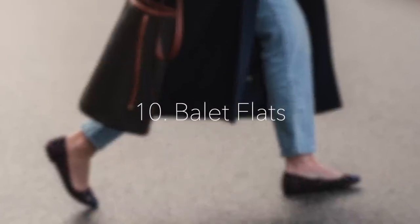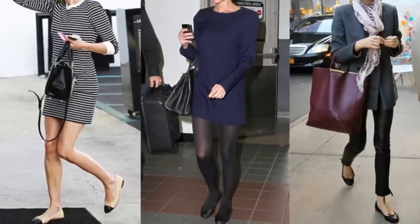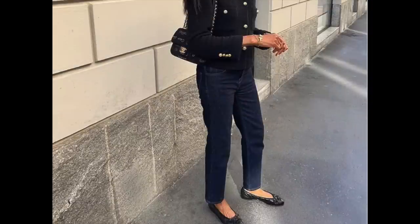Spring essential number ten is going to be the classic and everlasting ballet flats. It's been in our lives for decades — it's not something that is going to disappear at any point. Everywhere I go I see versions of ballet flats that look very feminine, some look a little bit more casual. I just love a good ballet flat. These are a classic style of shoe that really makes you look feminine, elegant, very polished. It doesn't matter what you're wearing on top — you put on a pair of ballet flats and it completely transforms the outfit.